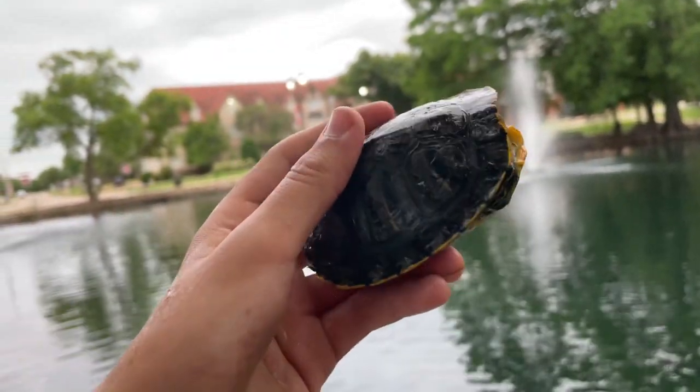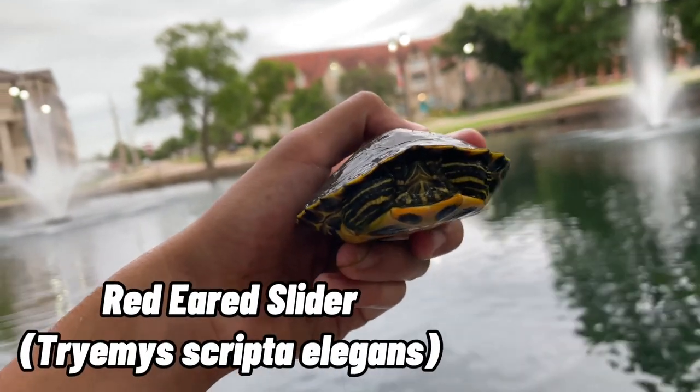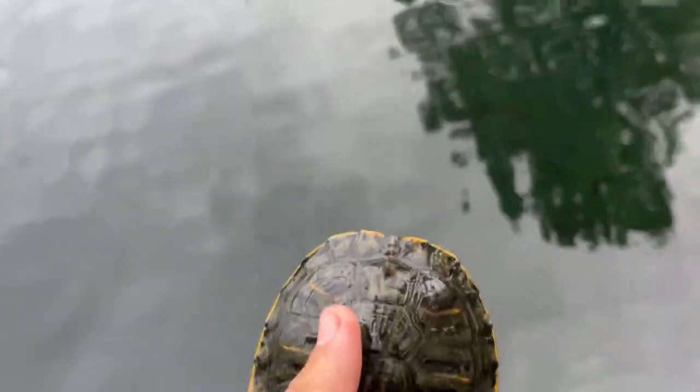All right guys, I just now caught the fourth turtle of the day, another red-eared slider, and I've already got some quick pictures of him, so let me just go and let him go right now. I guess we'll just let him sink to the bottom.